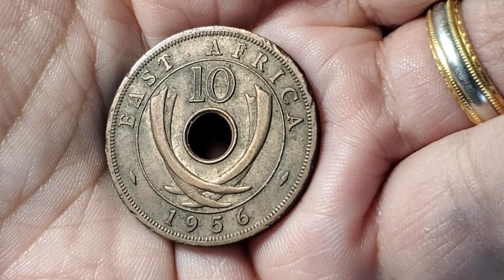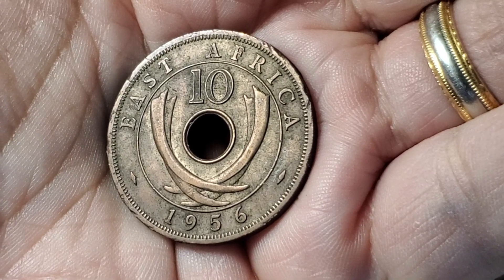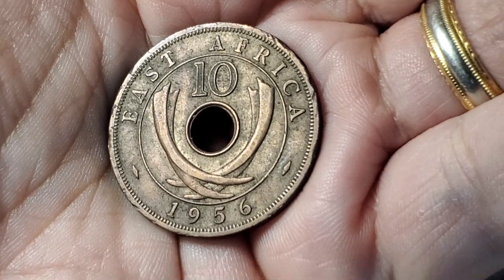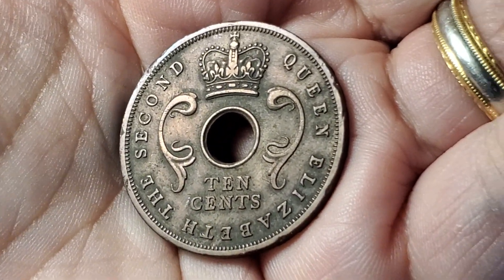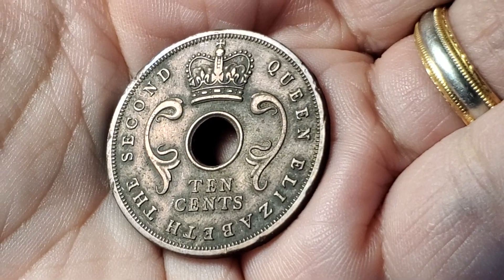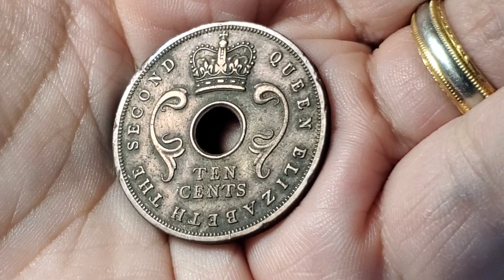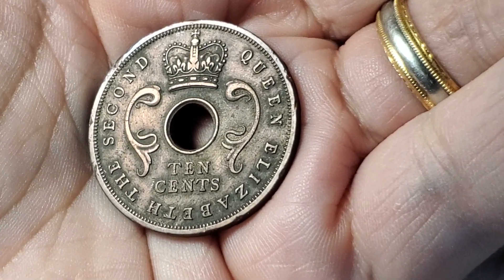This is the second East Africa 10-cent coin shown in this series. This one is from 1956 — the other one was older and mentioned George VI as the ruler, but this one is Queen Elizabeth. This one is KM38.